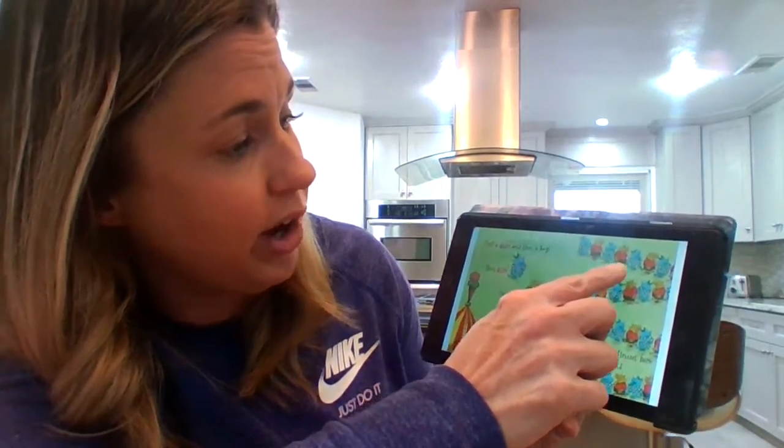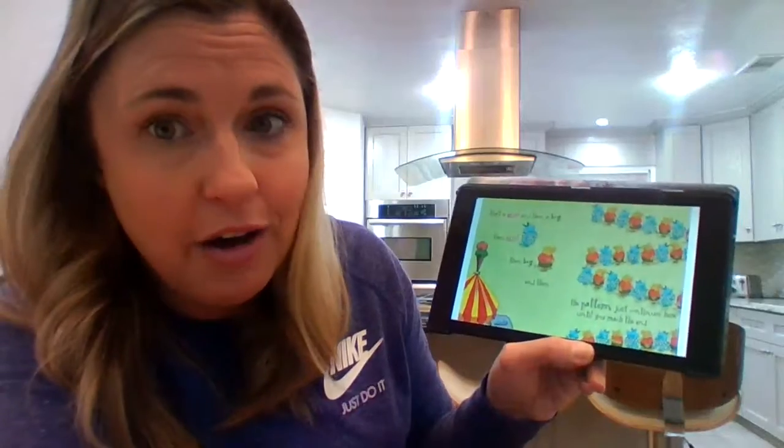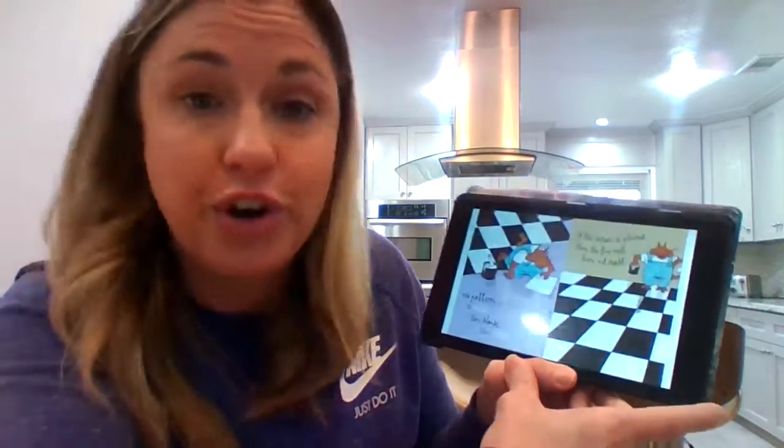Girl, boy, girl, boy, girl, boy — all the way to the end. The pattern on this kitchen floor is white, black, then white. If this design is followed, then the floor will turn out right.